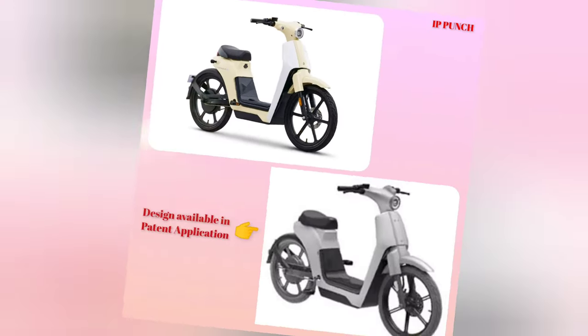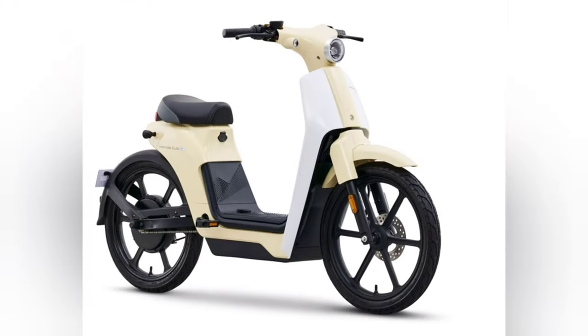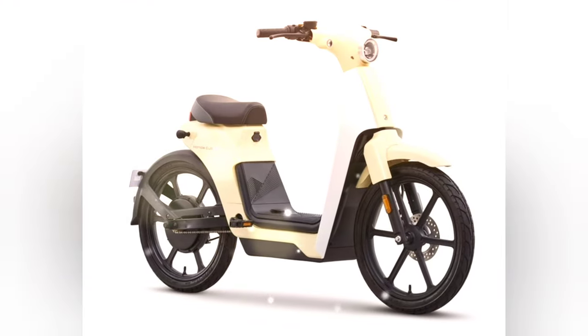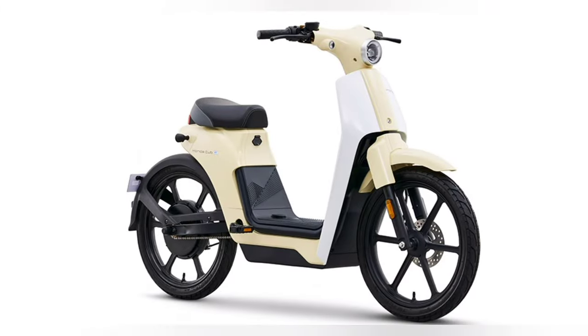Next up, we have the Cub E. This legendary scooter has been a symbol of practicality and style for decades. Honda has brought its modern twist to this iconic model, combining its retro charm with cutting-edge technology. And with the design patent filed, Honda aims to safeguard this beloved scooter's unique aesthetic.